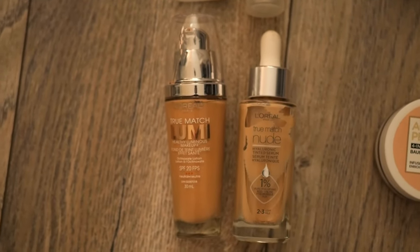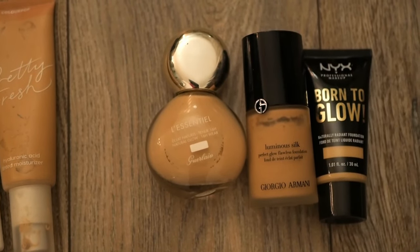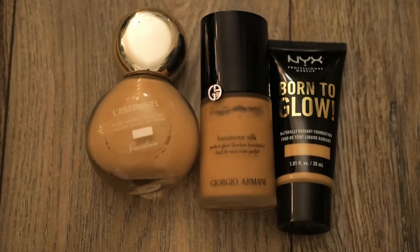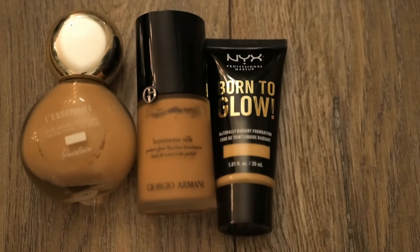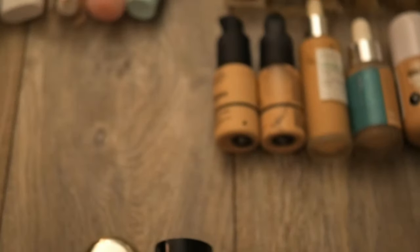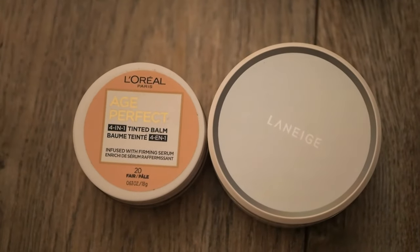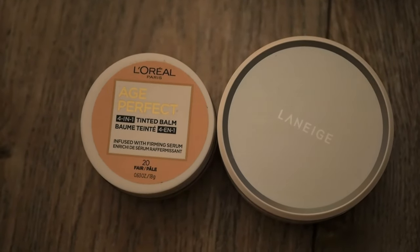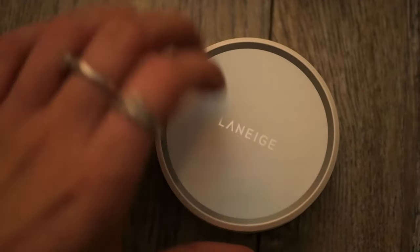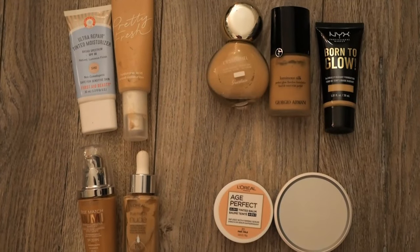I love both of these foundations so much I just can't part with them. I'm keeping a couple of high-end ones: the Girl on Film L'Essentiel foundation is so nice, and the Giorgio Armani one is good but I need a better color match. I'm also keeping one full-coverage drugstore foundation — the NYX Born to Glow, which was my favorite — and then two non-liquid foundations: the L'Oréal tinted balm, which is amazing for travel, and the Laneige cushion foundation, which I really like.